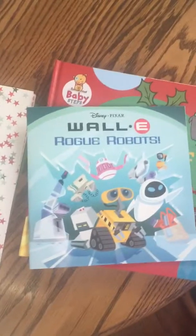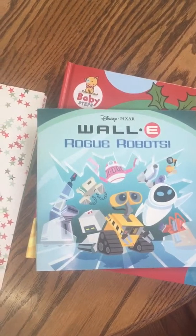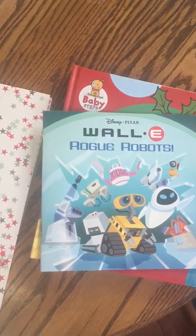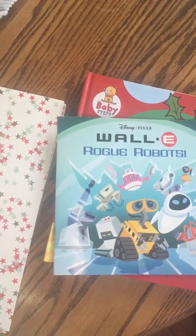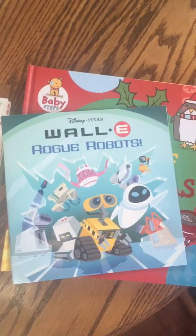Hey everyone, welcome back to my channel. Welcome if you're new. My name is Lexi and I have for you today a haul from a local dollar store.